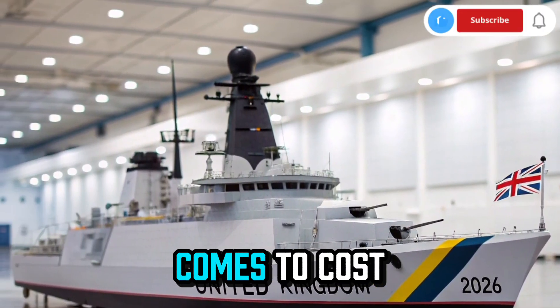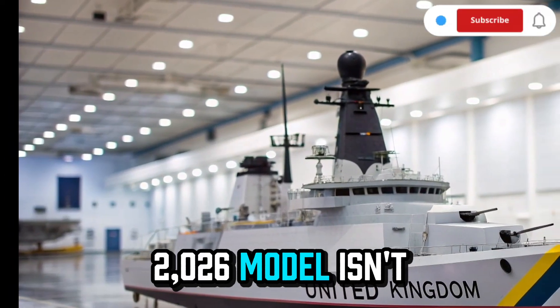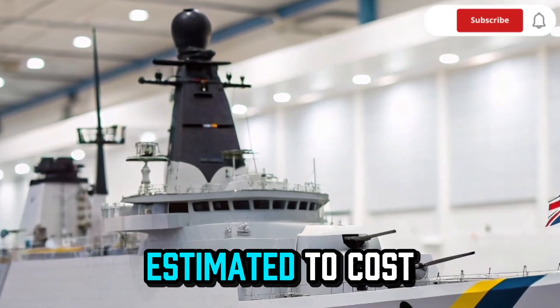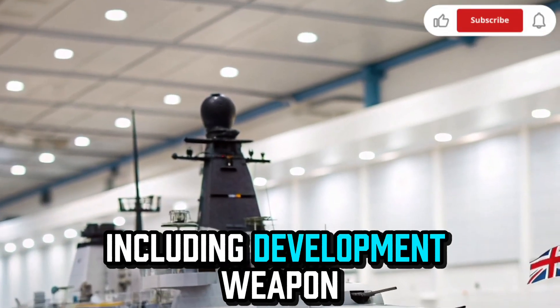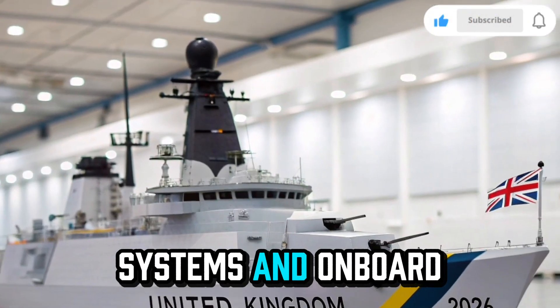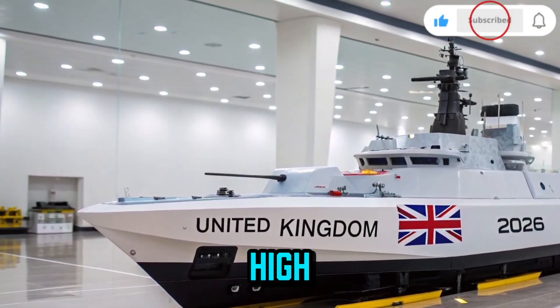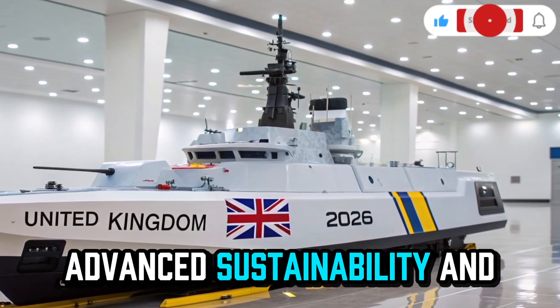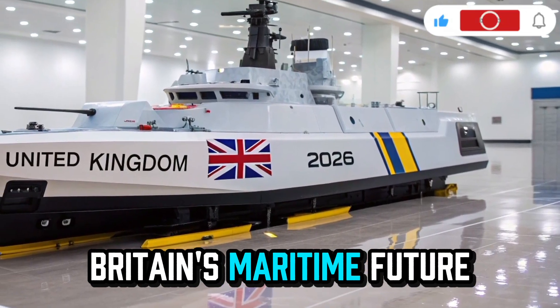When it comes to cost, the HMS Resolute 2026 model isn't cheap, but excellence never is. Each ship is estimated to cost around £2.3 billion, including development, weapon systems, and onboard AI technologies. While that price tag may seem high, the ship's 40-year service life, advanced sustainability, and multi-role capability make it a strong investment in Britain's maritime future.